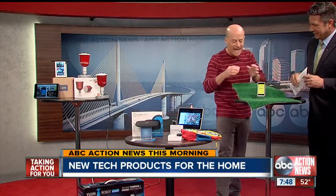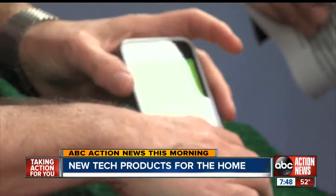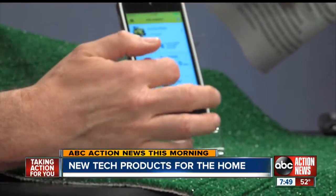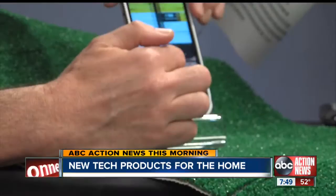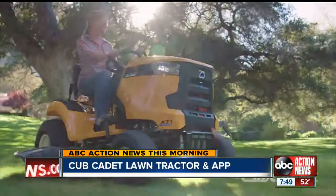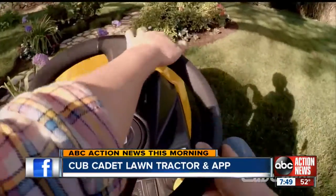This is called a Cub Cadet, and this is their Cub Connect app. It's a free app for monitoring their tractors and lawnmowers. You can see when it needs an oil change, get a push notification, and it will show you a video on how to do the oil change or where you can find a service station. All free from Cub Cadet. I would like that better if it actually drove the lawnmower.